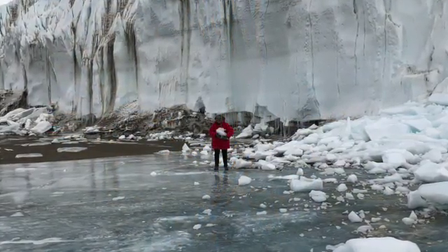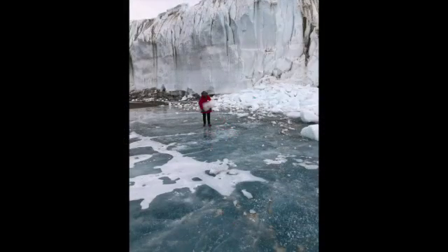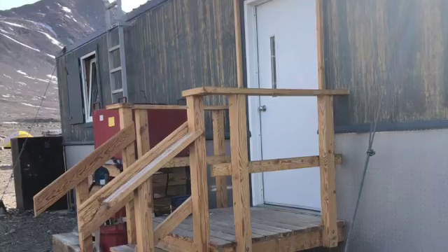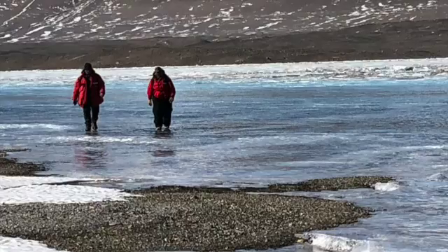So when we want to get water, we need to trek over to Canada Glacier and pick glacier berries, is what we call them, which are chunks of ice that have fallen off the glaciers. We bring those back and store them under the front porch of the main building until we need them.